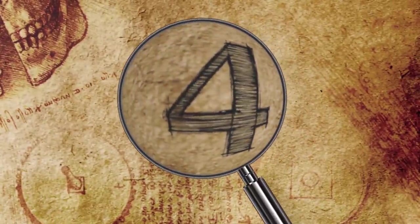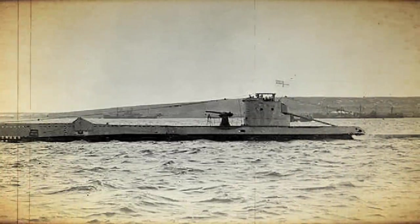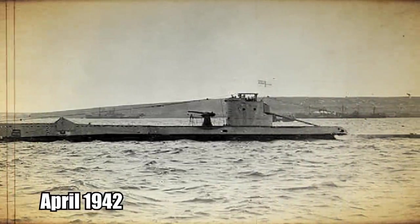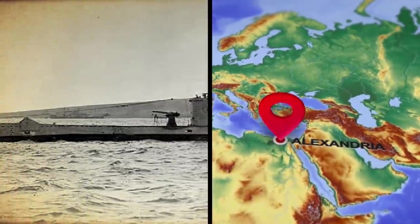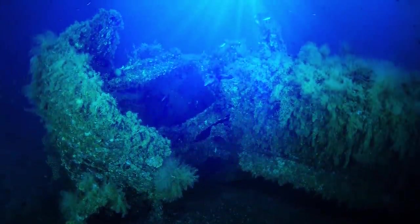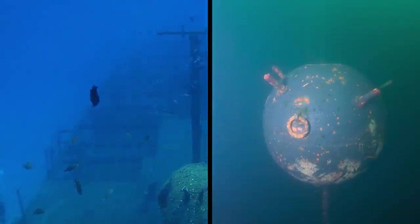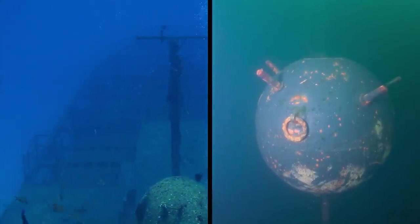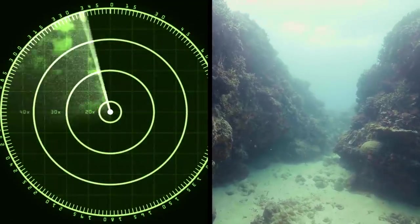4. HMS Urge. A British submarine called the HMS Urge left Malta in April 1942 and never reached its destination port at Alexandria, Egypt. Nobody knew why the vessel disappeared or where it ended up until very recently, when the wreck was discovered off the Maltese coast. It sits 400 feet underwater, where it came to rest after being struck by a mine. For over 20 years, the University of Malta has mapped the seabed surrounding the islands.